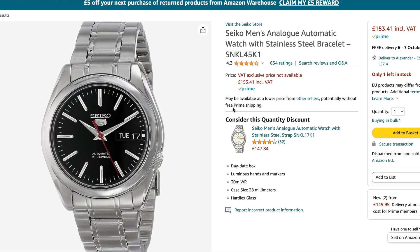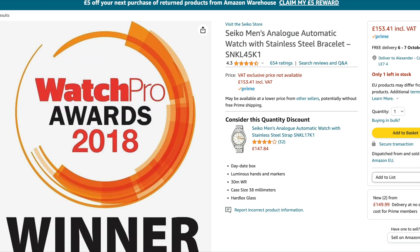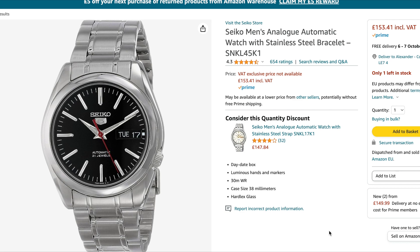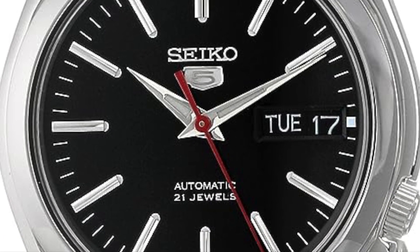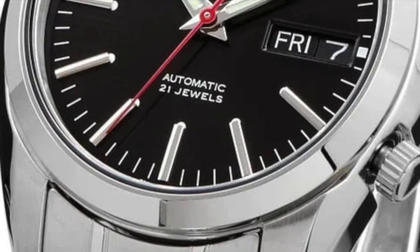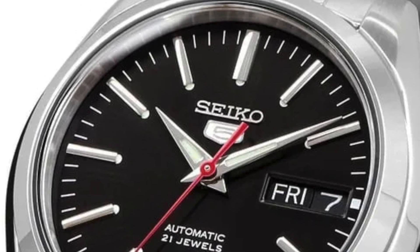The last watch on today's bargain bucket list is a Seiko, and this time we're going to go with a Seiko 5 — the SNKL45K1. It is one of the old Seiko 5s which has the old Seiko shuffle movement, so it doesn't hack and it doesn't hand-wind, unfortunately. But this watch is a bit of a classic when it comes to design. Very hard to get hold of nowadays, so to see one under £200 is pretty good. You've got a day-date complication on the dial, luminous hands and markers, 30m of water resistance from a push-pull crown, 38mm in diameter, and hardlex covering the dial. The thickness is 10.3mm with a 20mm lug width, so if the horolinks are going to be an issue for you, you can take that off — this watch is going to be a bit of a strap monster.